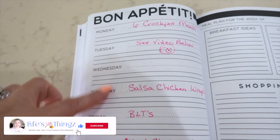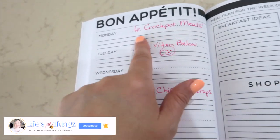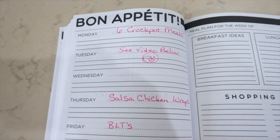For meals this week, I have quite a few that I am making. You have already saw these — I have six delicious crock pot meals. They are our favorite crock pot meals. The video will be linked below.